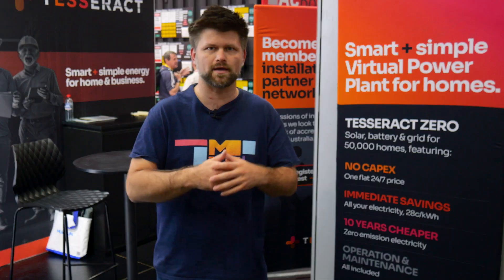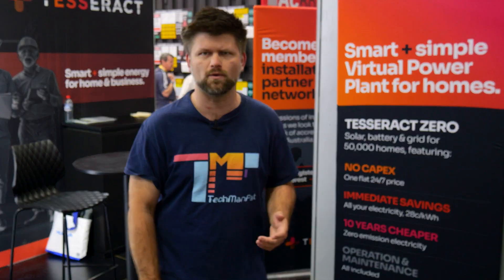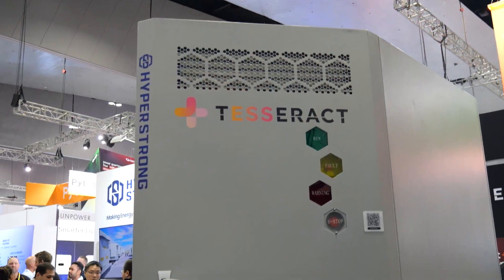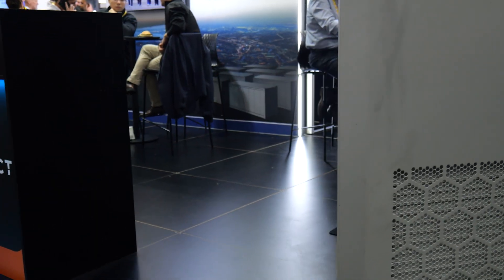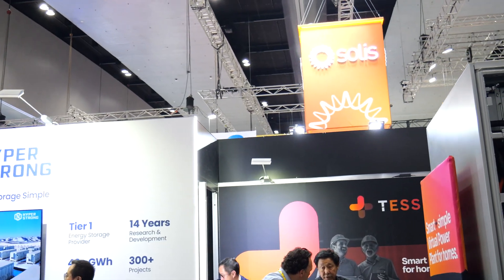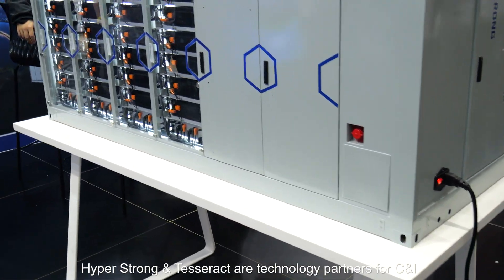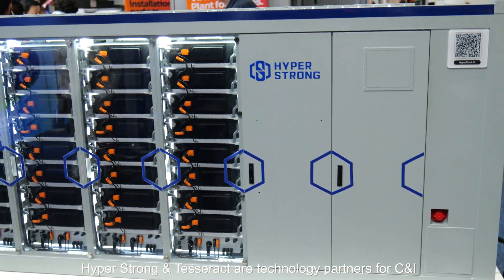Here's the deal: Tesseract Zero will come to your place, look at your last power bill, check your usage, and size the system to match. For most homes that means a 6.6 kilowatt solar array and a 10 kilowatt hour battery sitting right next to your meter box. But here's the kicker — you don't pay a cent upfront. Installation? Zero. Equipment? You get it but pay nothing for it. Maintenance? Zero — they do it all. Instead, you agree to buy your electricity through them, at a flat 28 cents per kilowatt hour, fixed for 10 years.